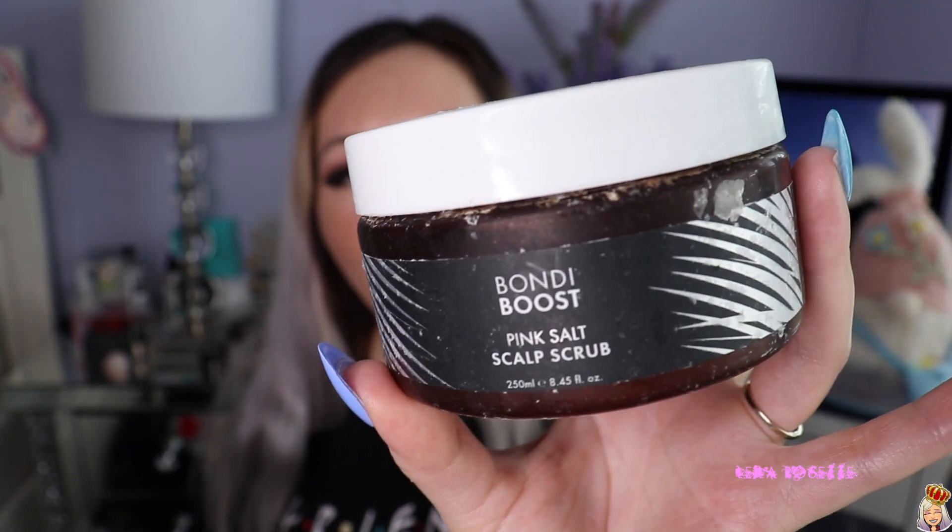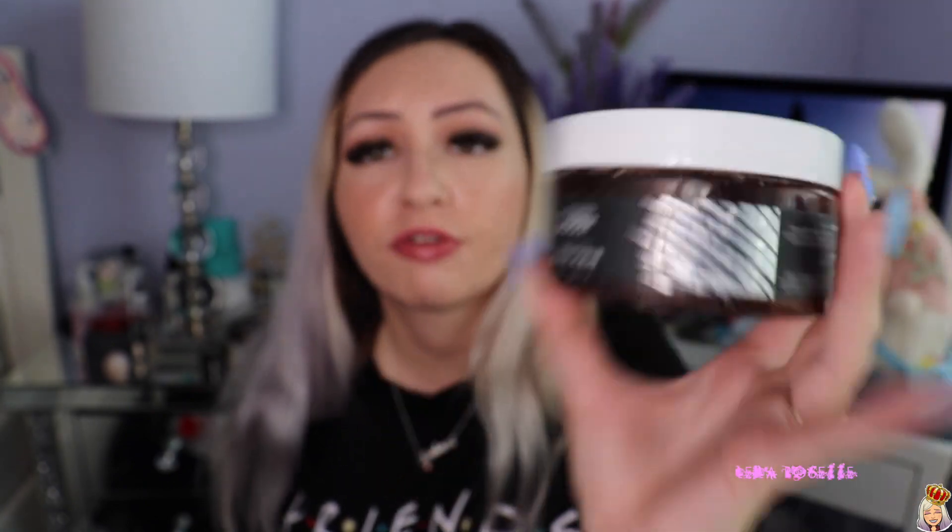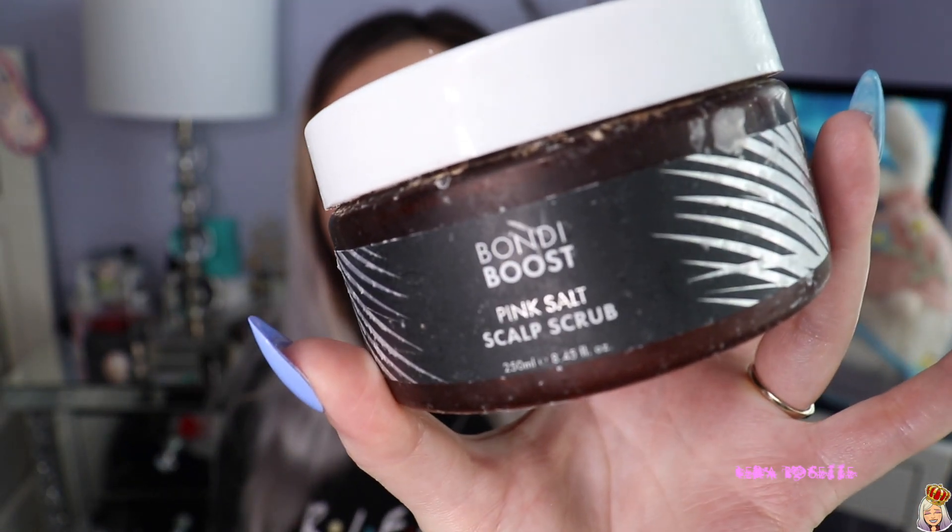Next I finished the Bondi Boost Pink Salt Scalp Scrub. I was a huge fan of this back last year when I first tried it — I was actually sent it for free from Bondi Boost. I recommended it to my mom and she absolutely loves it. It's the best scalp scrub I've found. I found myself not using it as often anymore, more like a luxury product. I got one of those scalp massagers for my shower and that kind of replaced it, but this is still a really awesome product. This is actually my second bottle — I got the first one for free and purchased this one from Sephora.